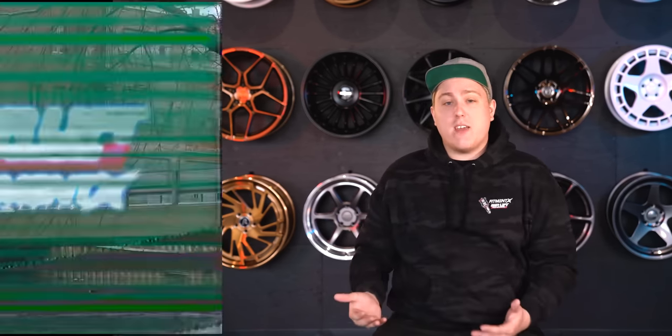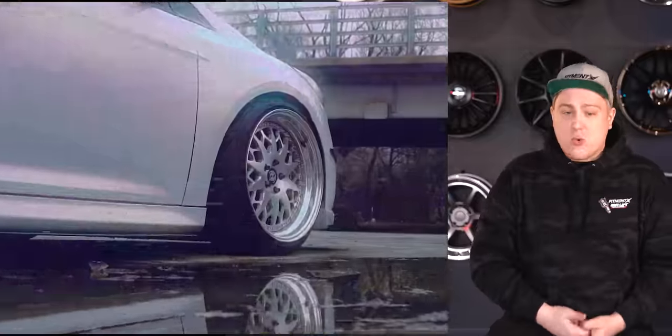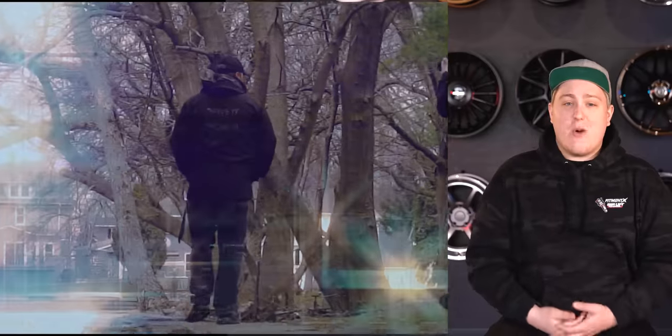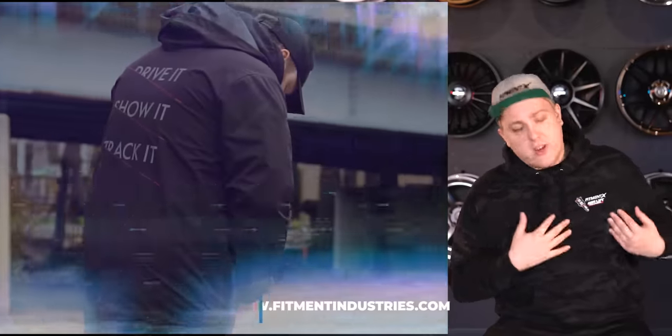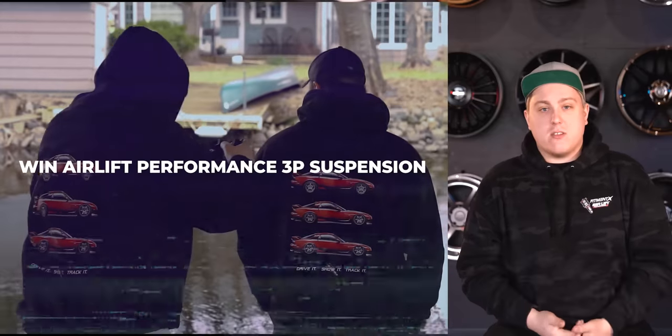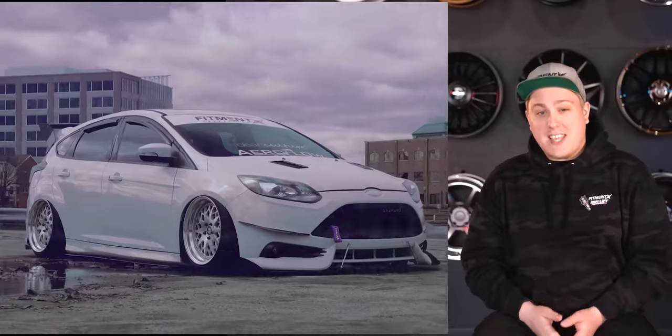Before we get into it, don't forget to subscribe. We're doing a giveaway right now with Air Lift Performance — we're gonna be giving away a free Air Lift 3P air suspension kit to one of you guys. We have three brand new pieces of apparel featuring Air Lift Performance you can check out at fitmentindustries.com, including this hoodie right here with some FDR X7s on the back. Every $5 spent on those three pieces earns you an entry to win the kit.